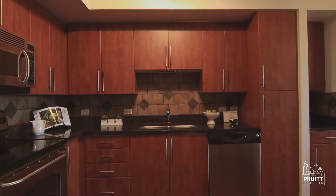Unit 804's kitchen is gorgeous, bright and open to the living area, featuring stainless steel appliances, granite countertops, and wooden cabinets.